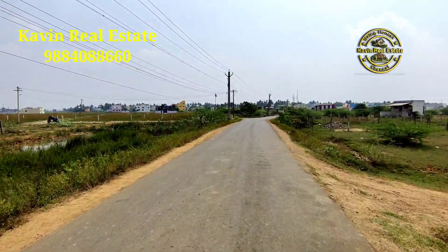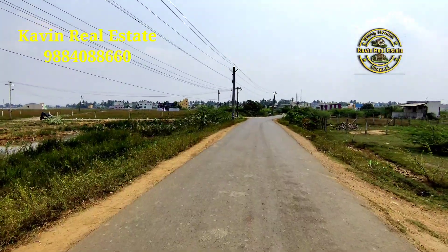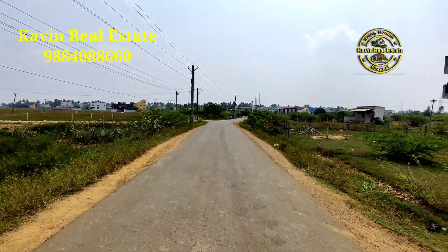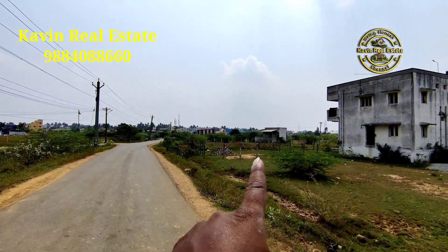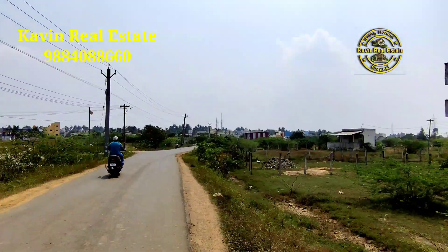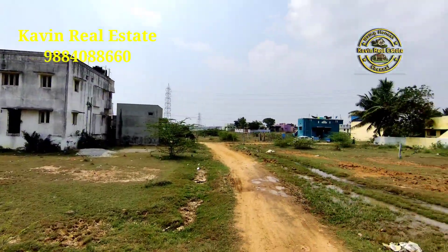I am going to talk about the new village. We are going to talk about the place of the New Valley. They are apart from the village. It is a very good place to go and walk.